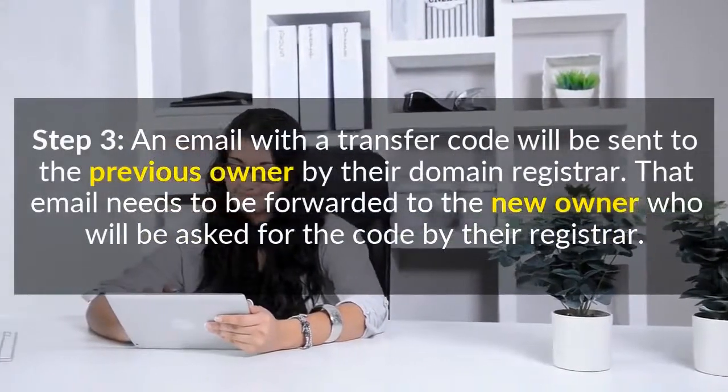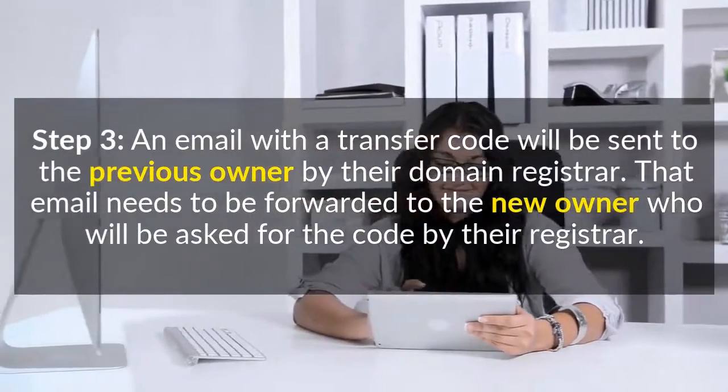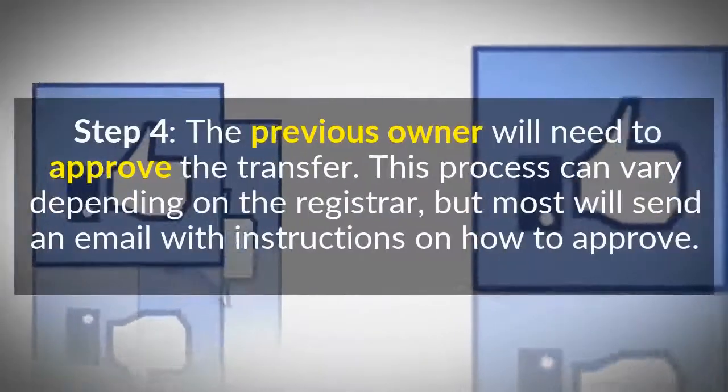Step 3: An email with a transfer code will be sent to the previous owner by their domain registrar. That email needs to be forwarded to the new owner, who will be asked for the code by their registrar.